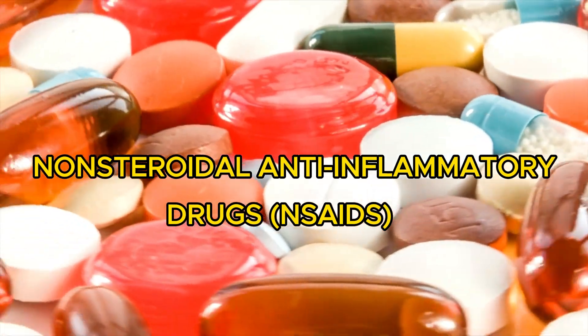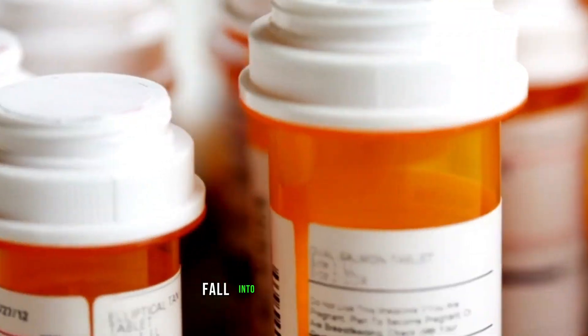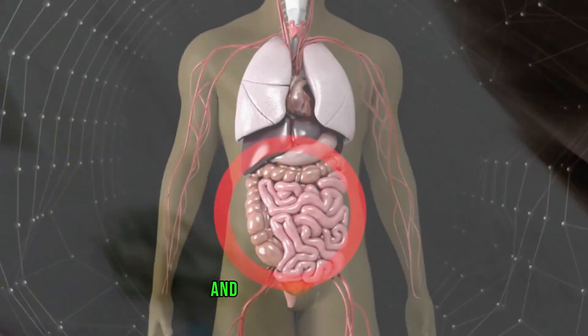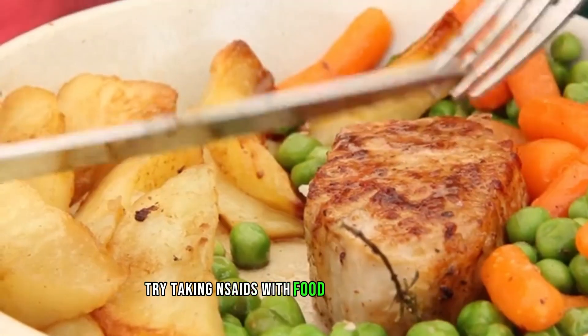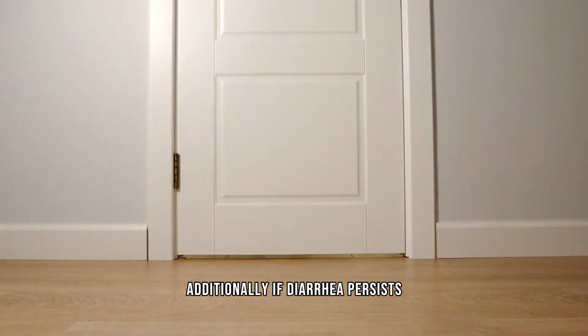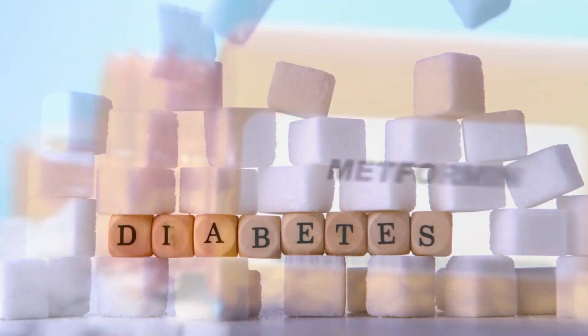Number two: non-steroidal anti-inflammatory drugs, or NSAIDs. Common pain relievers like ibuprofen and naproxen fall into the NSAID category. While they are effective in reducing pain and inflammation, they can also irritate the lining of your stomach and intestines, leading to diarrhea. To counteract this, try taking NSAIDs with food or a glass of milk — this can help create a buffer and reduce the likelihood of stomach upset. Additionally, if diarrhea persists, consult your doctor to explore alternative pain relief options.